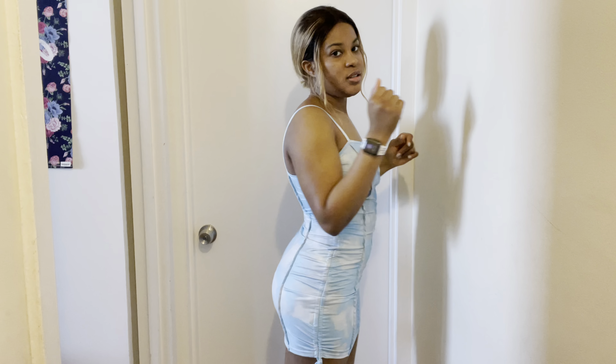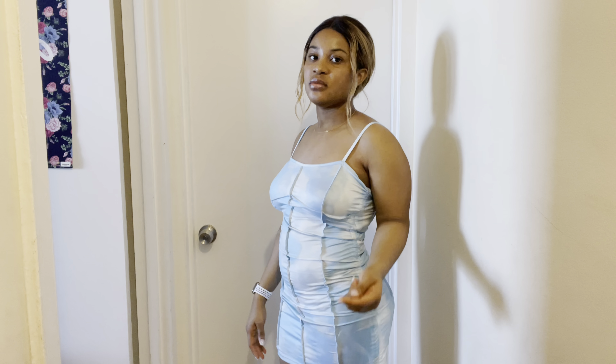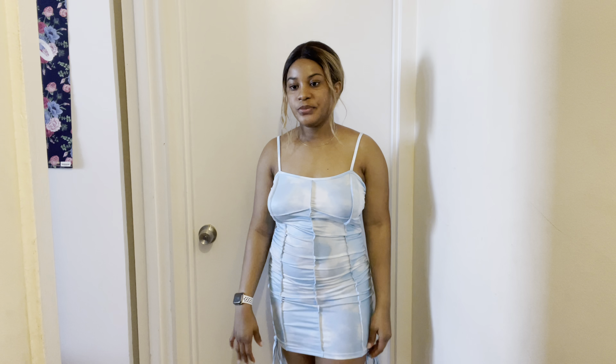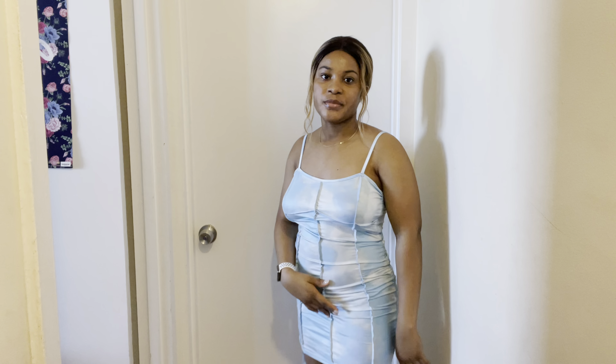I'm not sure if I'm supposed to wear it like this — this line is just supposed to be underneath the boobs. It's confusing, but it's still cute. I just don't like this long strap on the side — why is it so long? It's cute though, this is my favorite color, that's why I got it. Other than that it's not that bad, I'll still wear it.